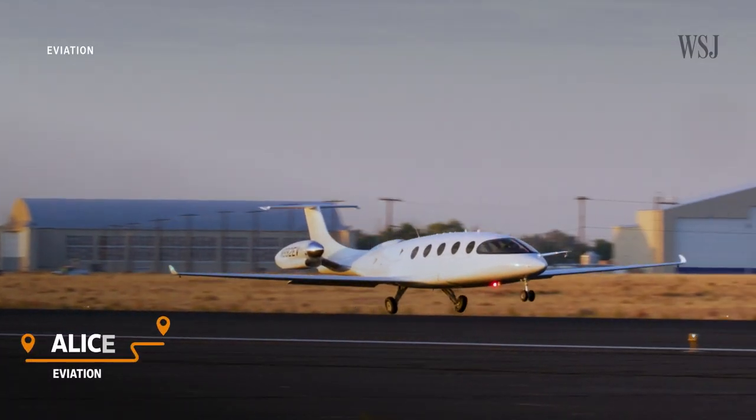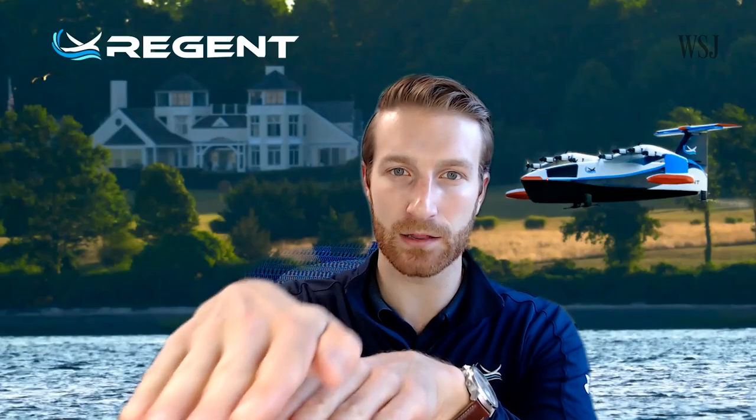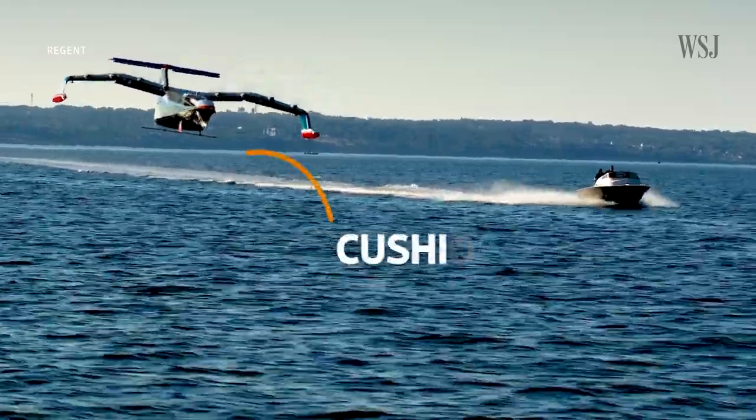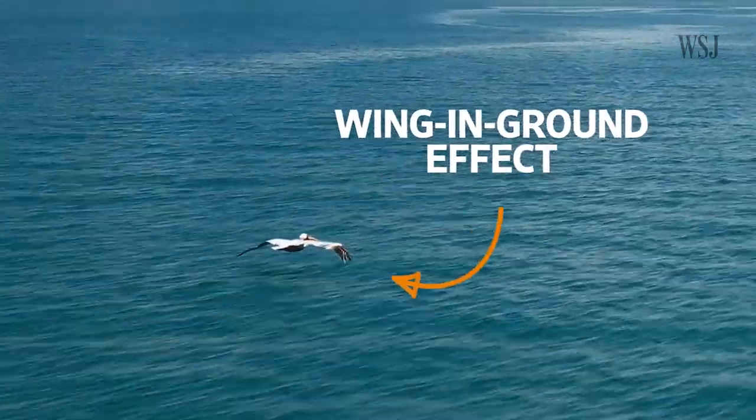Now you may be wondering why Regent is trying to invent a whole new mode of transport to replace planes and ferries, when there are already companies trying to develop electric planes and ferries. Well, it's because that wing-in-ground effect can extend your range. When we fly low over the surface of the water, we're flying on a cushion of air. This is what pelicans or other birds do at sea when flying low to the water.